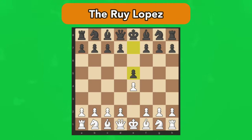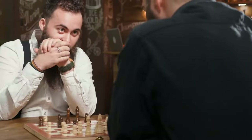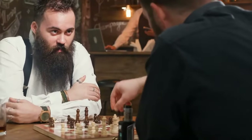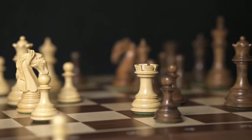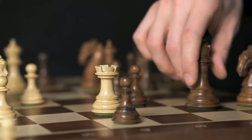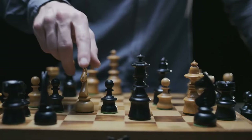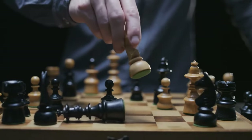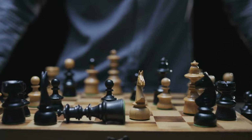Number 2: The Ruy Lopez — 1.e4, e5; 2.Nf3, Nc6; 3.Bb5. The Ruy Lopez, also known as the Spanish Opening or Spanish Game, is one of the oldest and most thoroughly studied chess openings in history. The majority of the best players in the world have included this rich opening in their repertoire and many of them play it with both colors. The Caro-Kann Defense is renowned for its solidity above everything else. Its defining move 1...c6 is the fourth most common response to 1.e4 and almost twice as common as the fifth most common move. It prepares for 2...d5 without obstructing the light-squared bishop.